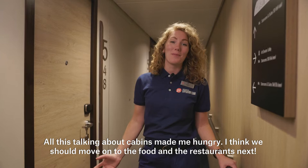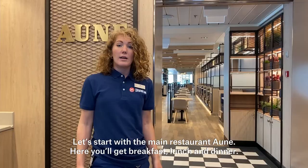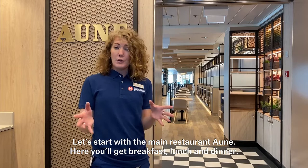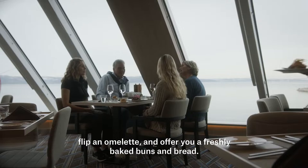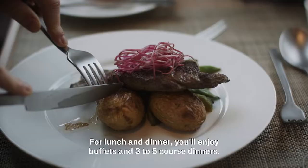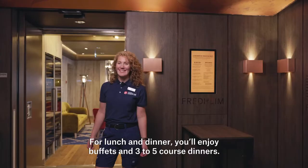All this talk about cabins made me hungry. I think we should move on to the food and the restaurants next. There are three restaurants on board, an explorer bar and a pool bar. Let's start with the main restaurant, Erne. Here you will get breakfast, lunch and dinner. Our chefs prepare wonderful breakfasts and are ready to cook your eggs to order, flip an omelette, and offer freshly baked buns and bread. For lunch and dinner you'll enjoy three to five course dinners.